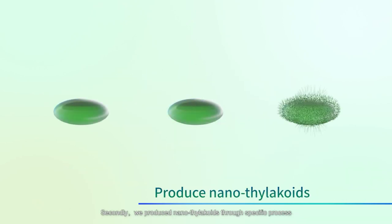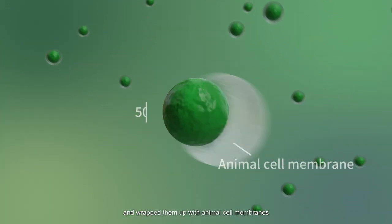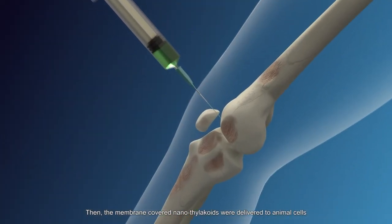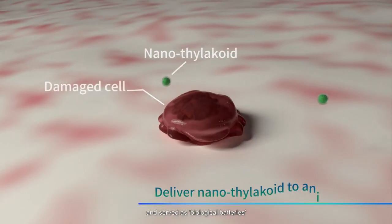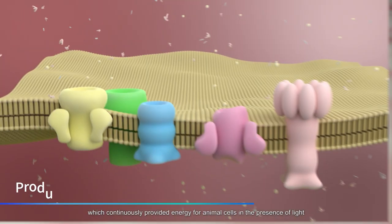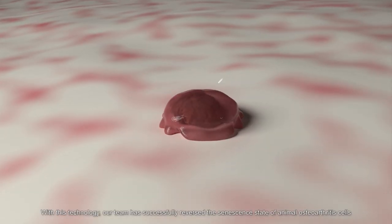Secondly, we produced nanothylakoids through a specific process and wrapped them with animal cell membranes. Then, the membrane-covered nanothylakoids were delivered to animal cells and serve as biological batteries, which continuously provided energy for animal cells in the presence of light.